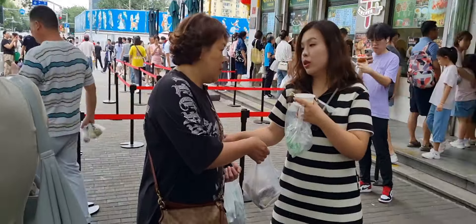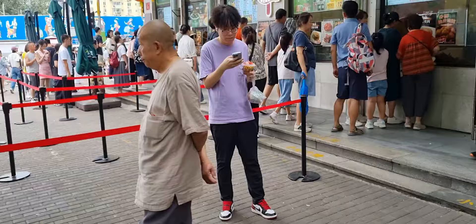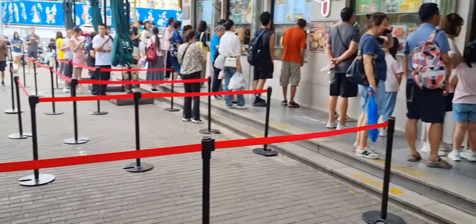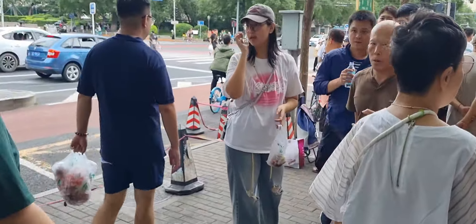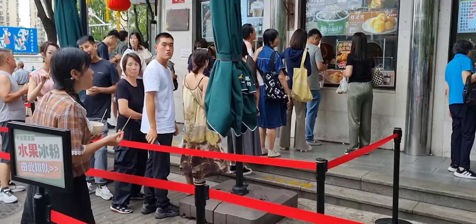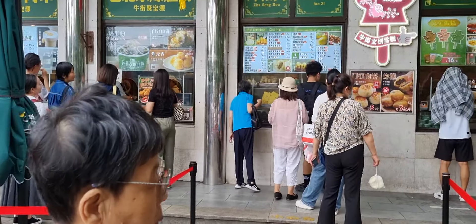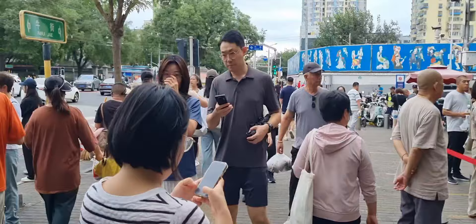A lot of people lining up here and it's busy. But it's cheap though — very cheap. Meals for less than a pound here. That's why it's so busy.